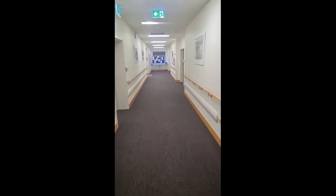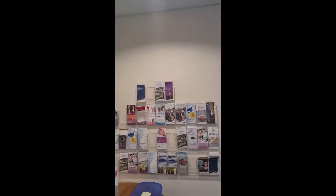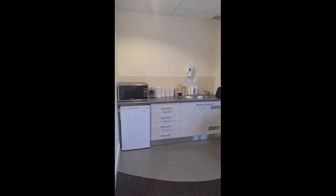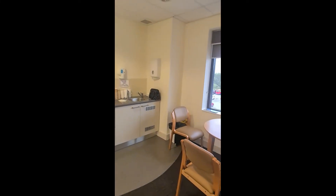Down the corridor to the left is the patient lounge. Here we have a television, tea and coffee making facilities and also comfortable chairs. This is the perfect place for dads to bring babies during the night so that mums can get a little extra sleep.